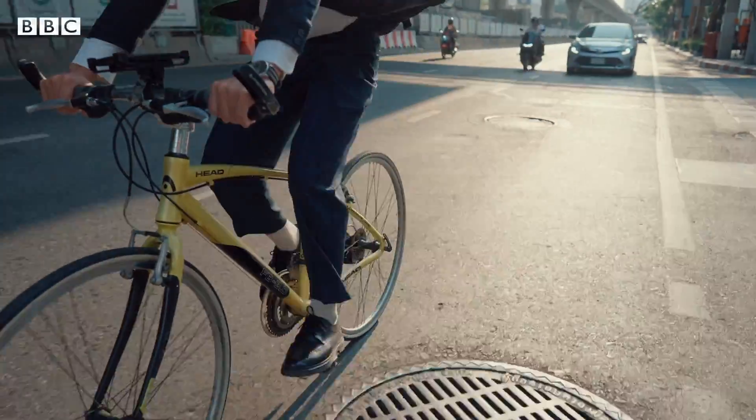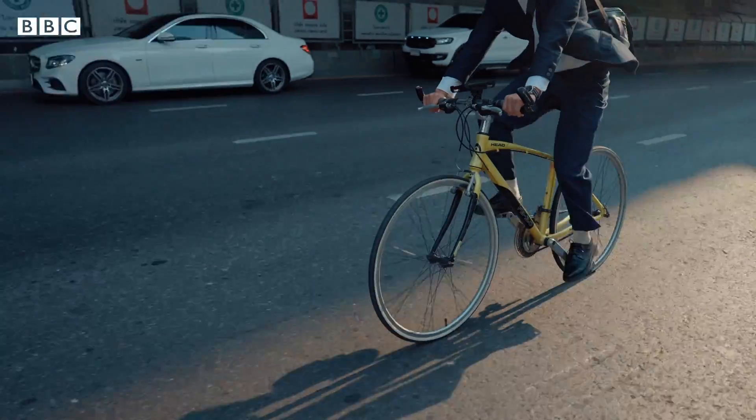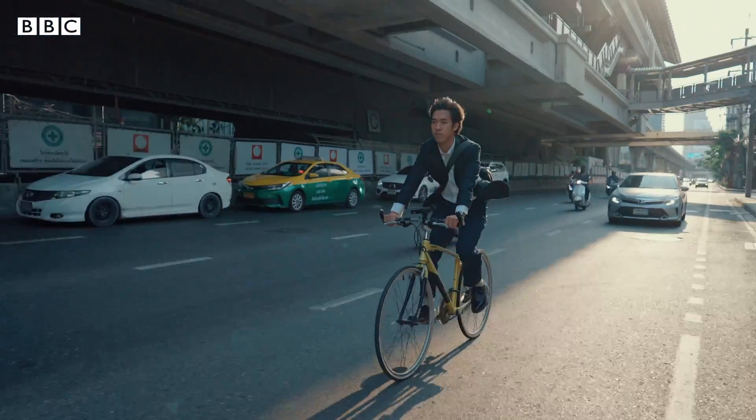Balancing on a bicycle is a wonderful example of the fact that we have two very different learning and memory systems in our brain.